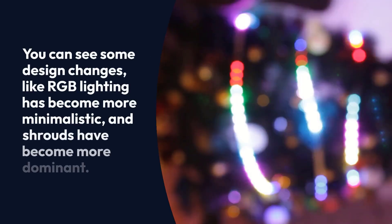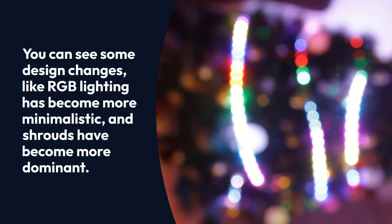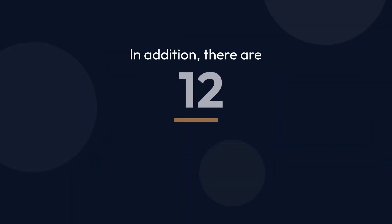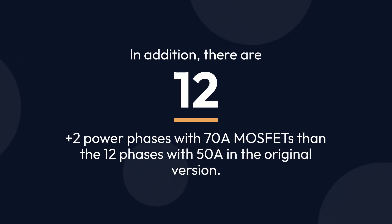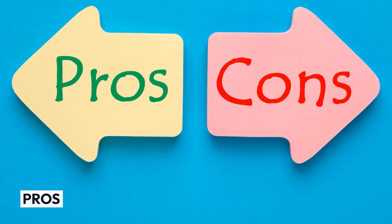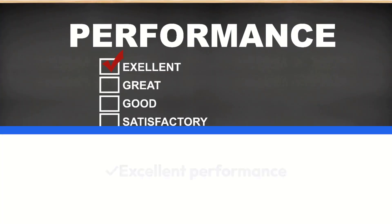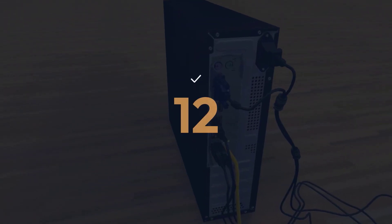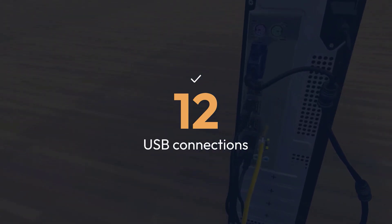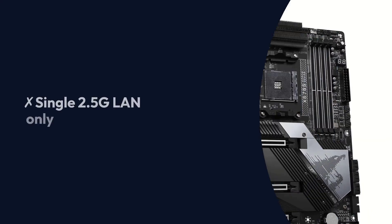You can see some design changes, like RGB lighting has become more minimalistic and shrouds have become more dominant. In addition, there are 12+2 power phases with 70A MOSFETs, compared to 12 phases with 50A in the original version. Pros: Improved over the non-S version, excellent performance, Wi-Fi 6E and Bluetooth 5.2, USB connections, 4 M.2 slots. Cons: Single 2.5G LAN only.